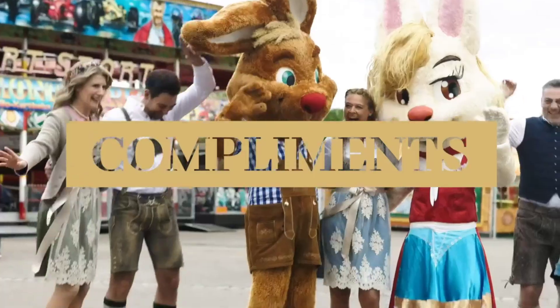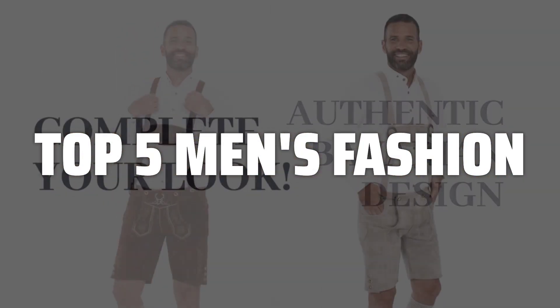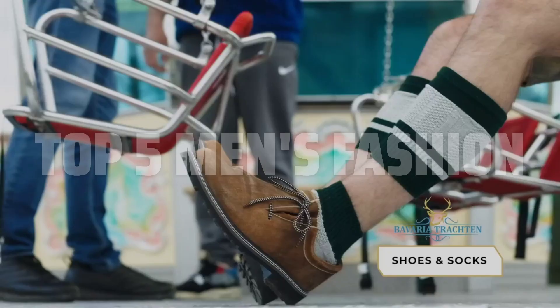To help you find the right model, we've listed the top 5 men's fashion items and their key features, plus the things you need to consider to help you choose the best one for you. Links to all products mentioned in the video are in the description below.